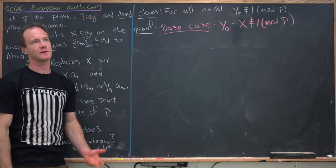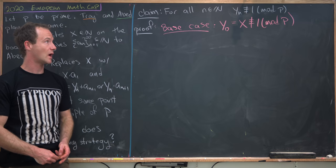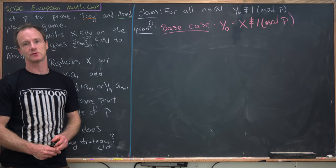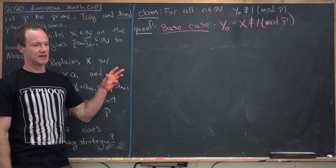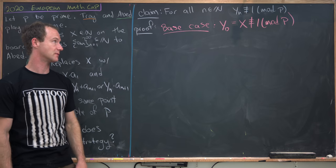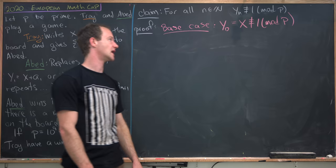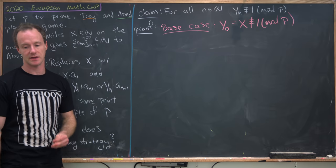So we can summarize part of the last board with the following claim. For all natural numbers n, y_n is not congruent to 1 mod p. We'll prove this by induction. The base case is super easy because of how we chose our first number x — y_0 was equal to x, which is not congruent to 1 mod p.